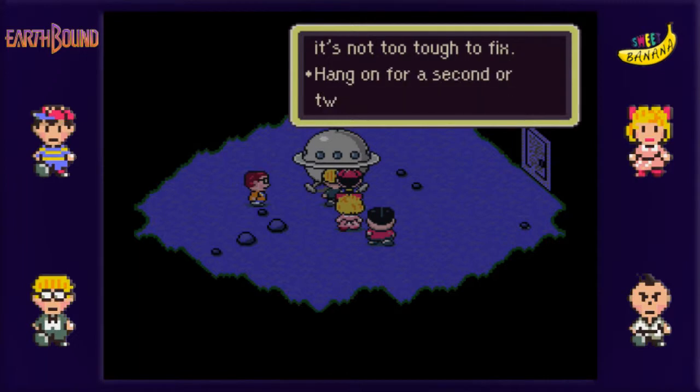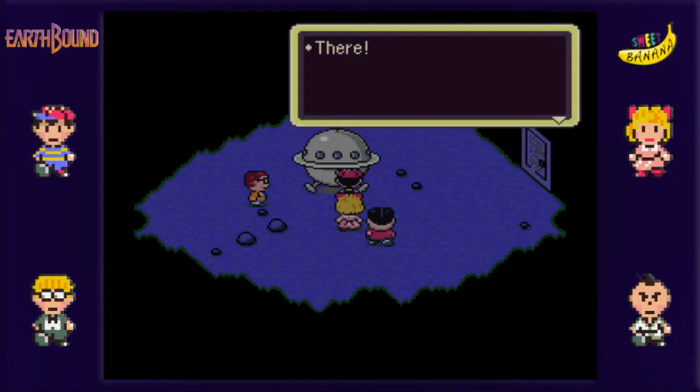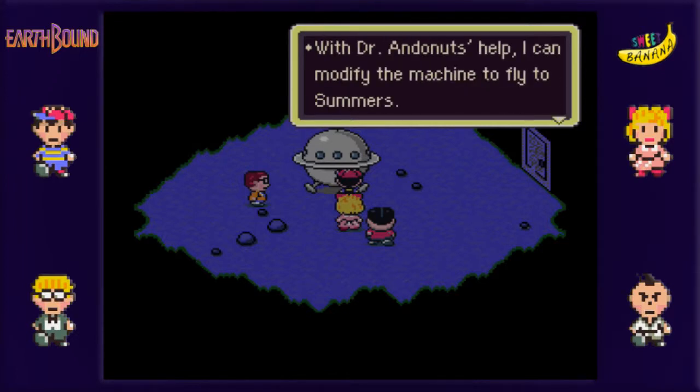So let's go check this spaceship thingy. Here's the problem, and it's not too tough to fix. I guess that's Jeff who's fixing it. Okay, there. That should do it. I guess we gotta go back to Winters.